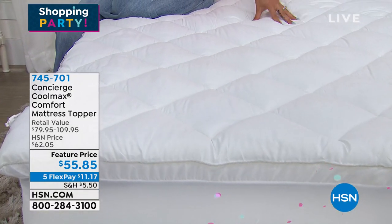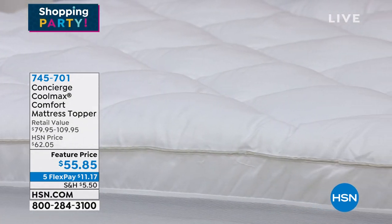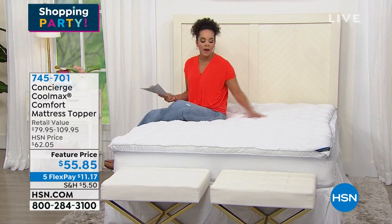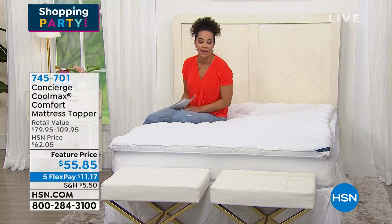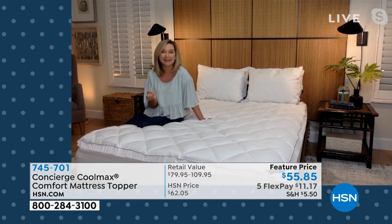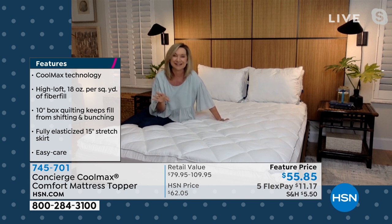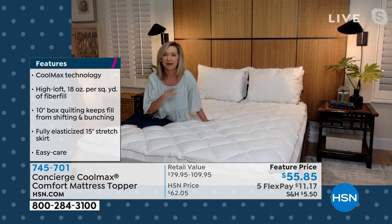All sizes — twin, full, queen, king, California king — are priced at $55.85. Twin XL has already sold out. Shipping and handling has been reduced. For a king-size topper with Coolmax technology, you could pay over $100 in the marketplace. Item number 745701. Concierge Collection has been doing mattress pads and toppers at HSN for over 15 years. This one launched this month, is already getting great reviews. It has 18 ounces of fill per square yard — the industry standard is only 10 to 12.